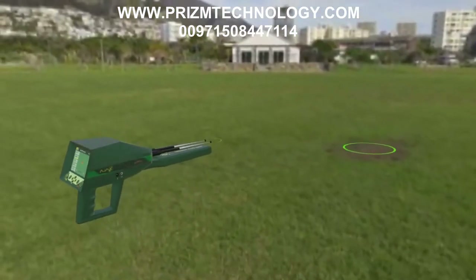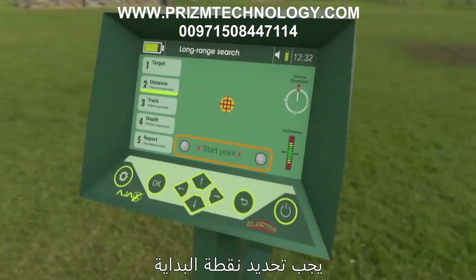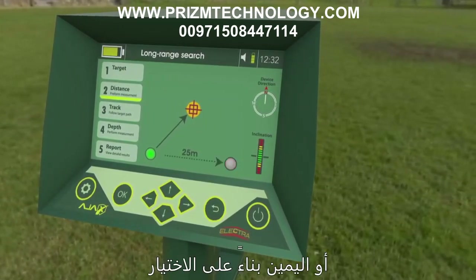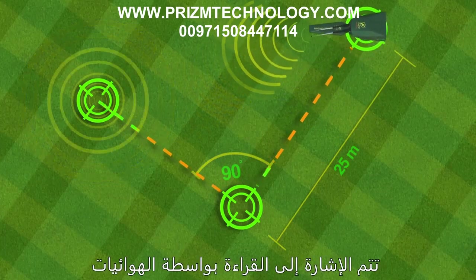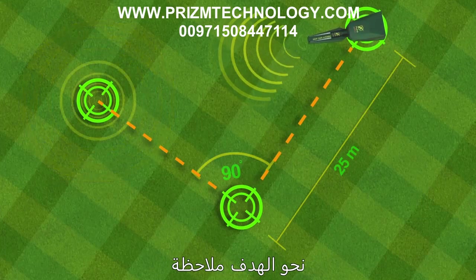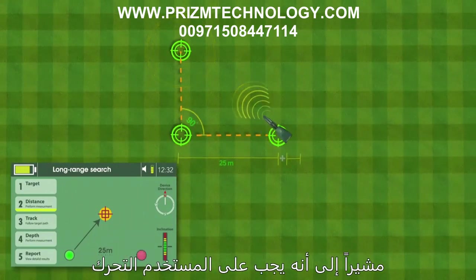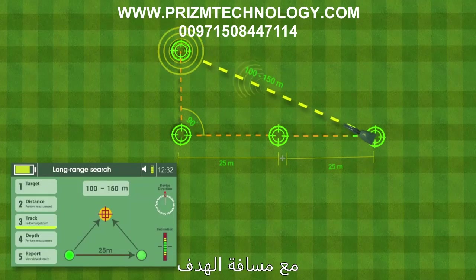For target distance measuring: when the device is aimed at the target and making a notification sound, sustain that direction and select a start point either left or right. Press OK and the arrow prompts moving 25 meters in the chosen direction. After walking 25 meters, hold the device and wait for the antennas to read — indicated by them turning towards the target and intersecting with the first path. Press the grip key to get the target distance, shown at the top of the interface. If no result appears, the arrow blinks, indicating the user should move another 25 meters, then press OK to see arrows forming a triangle with the target distance.